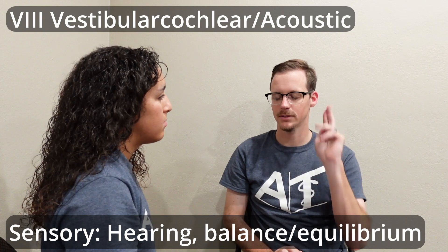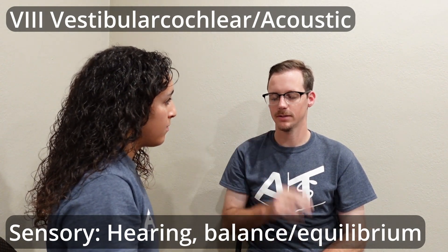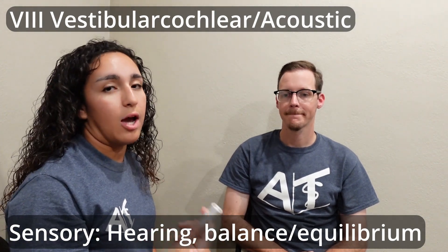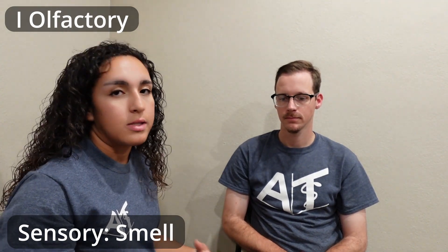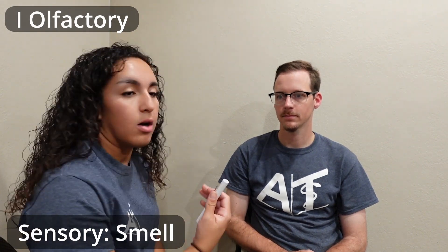What'd I just do? Two snaps in this ear. Three snaps in this ear. I make sure that they tell me which side and also how many times. Then I would move down the face to smell — I would have them smell either hand sanitizer, rubbing alcohol, something similar.